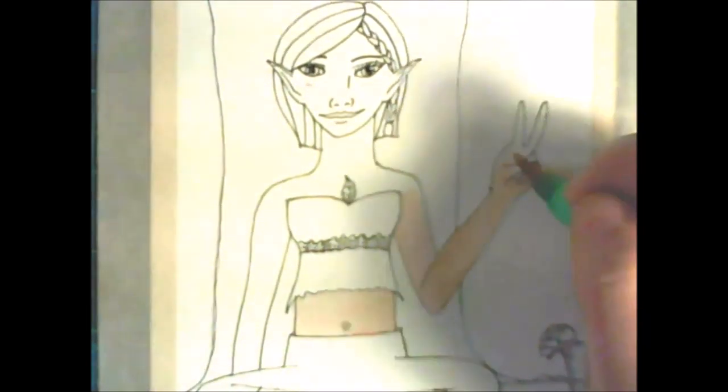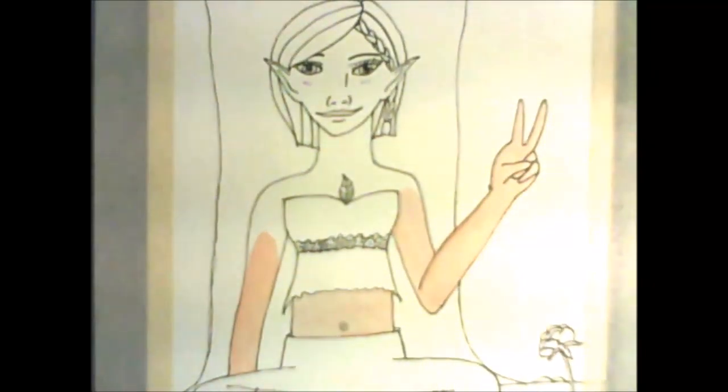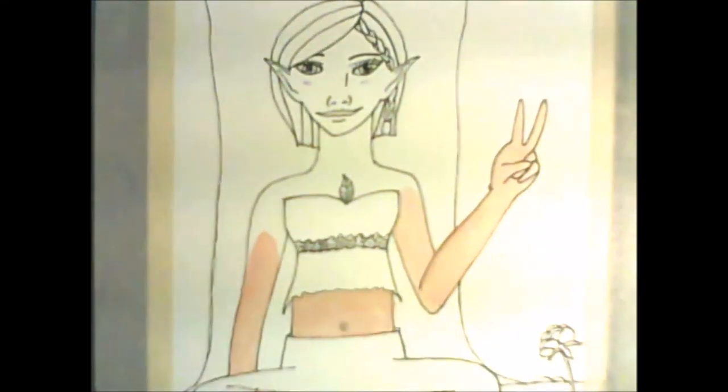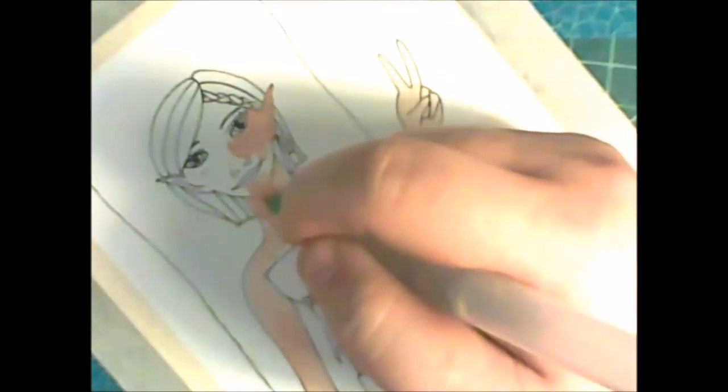I was going through some of my old high school sketchbooks and notebooks and noticed that back then I had no fear — I just drew what I wanted to draw. I drew bodies and stuff, and no, they weren't all perfect and a lot of them were from reference, but still I drew them. So I decided that if I could draw them back then, I could certainly draw them now.